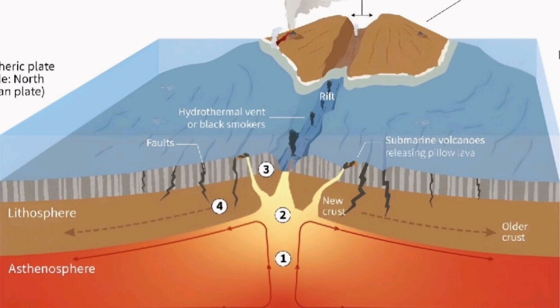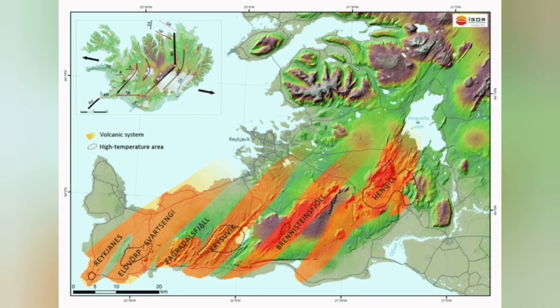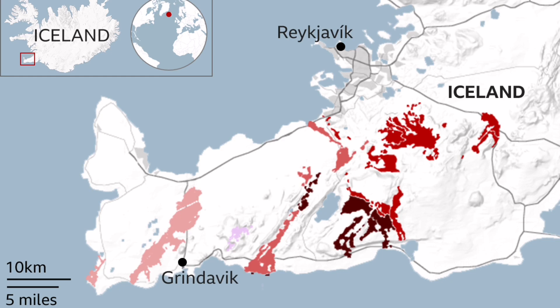This is an ophiolite sequence that we see all around the world, including Oman through those mountains, Cyprus, and Iran. In Britain, we have it at Lizard Point — we have it on the earth's crust there. We can see it in Iceland.